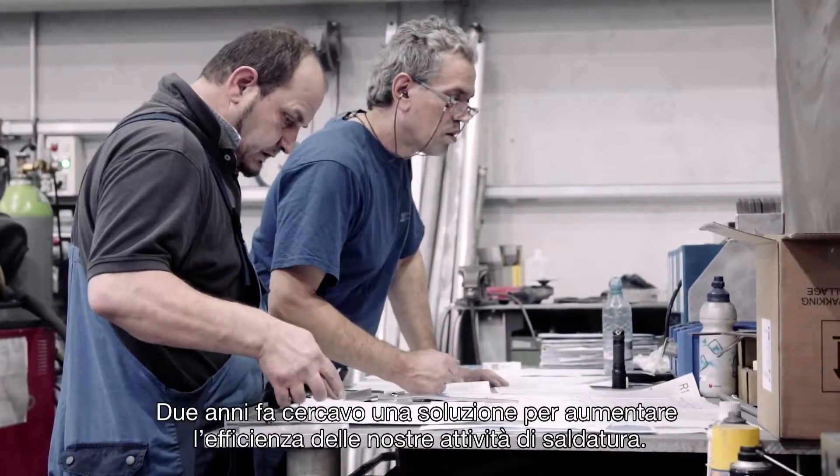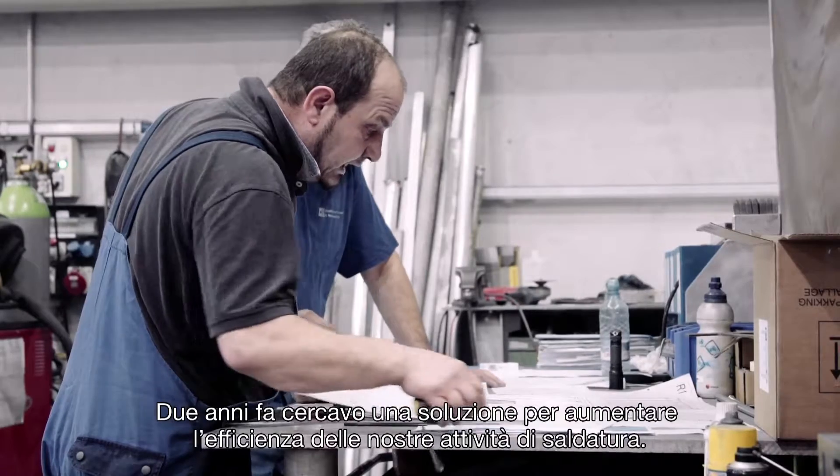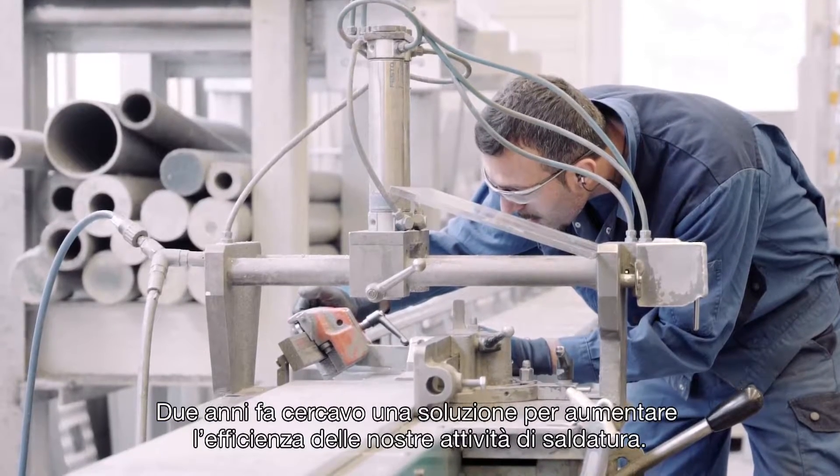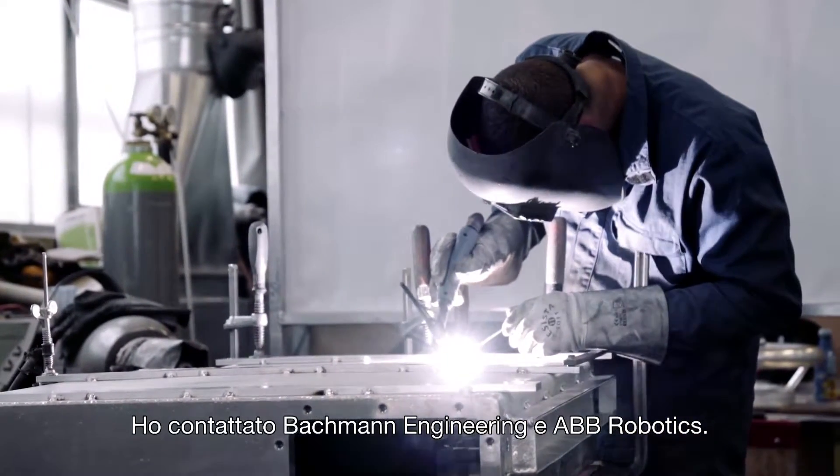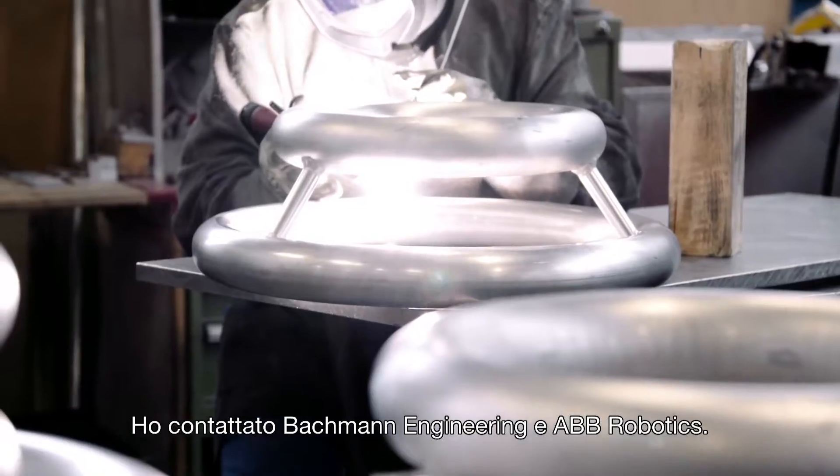Two years ago I was looking for a way of making my welding manufacturing more efficient. I got in touch with Bachmann Engineering and ABB Robotics.